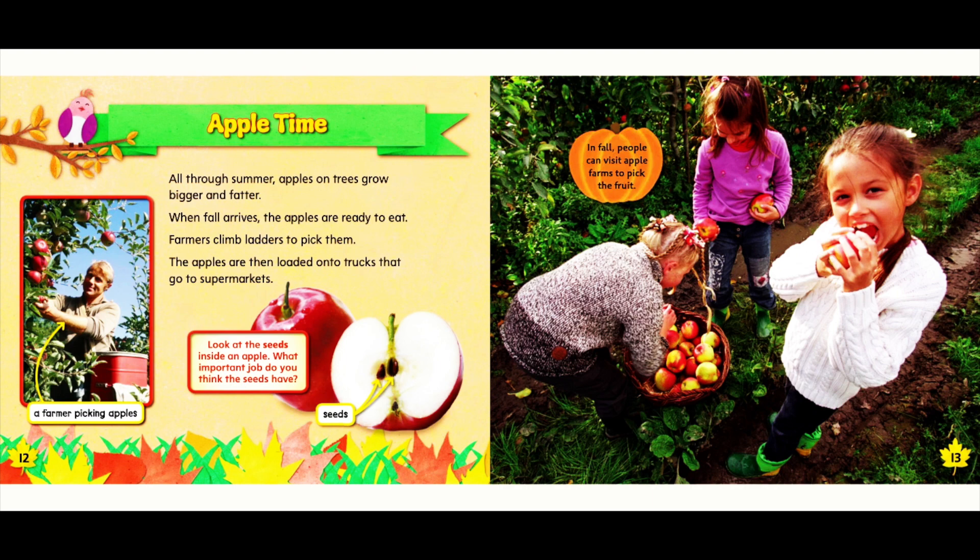Apple time! All through summer, apples on trees grow bigger and fatter. When fall arrives, the apples are ready to eat. Farmers climb ladders to pick them. The apples are then loaded onto trucks that go to supermarkets. Look at the seeds inside an apple — what important job do you think the seeds have? In fall, people can visit apple farms to pick the fruit.